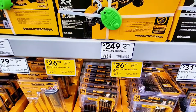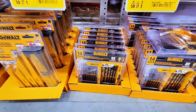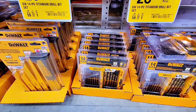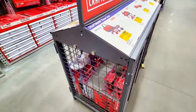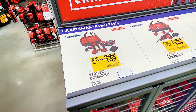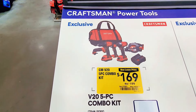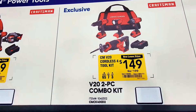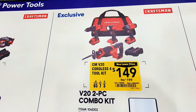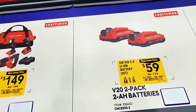There are yellow tags here — 14-piece titanium drill bit set. And check this out, it's a great deal from Craftsman: you get all these tools, a five-piece combo for $169.